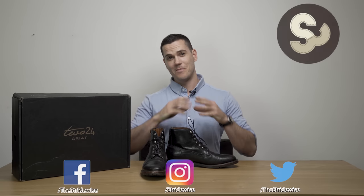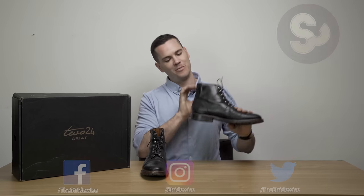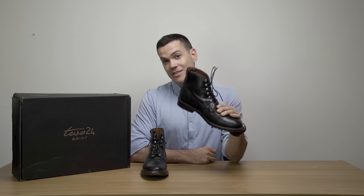What's up guys, this is Nick from stridewise.com and today I'm reviewing the equestrian inspired fashion boot from 224 Ariat, the Fairfax boot.